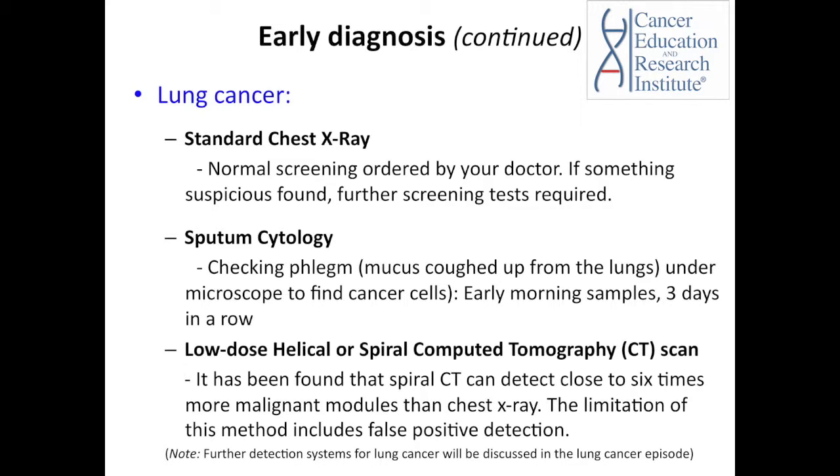Phlegm is a mucus coughed up from the lungs. Usually early morning samples are requested, three days in a row. There is another screening test which is a step forward from chest X-ray and exposes a lower dose of radiation — called the low-dose helical or spiral computed tomography (CT) scan. Research has shown that spiral CT scan can detect nearly six times more malignant nodules than a chest X-ray.